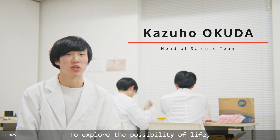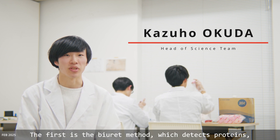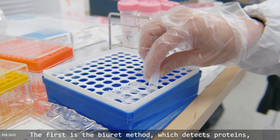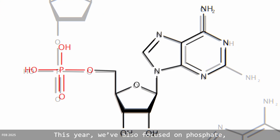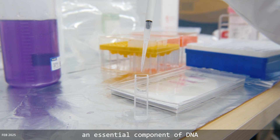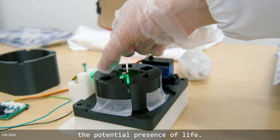To explore the possibility of life, we use two main detection methods. The first is the biuret method, which detects proteins, one of the fundamental building blocks of life. This year, we also focused on phosphate, an essential component of DNA and a key indicator when determining the potential presence of life.